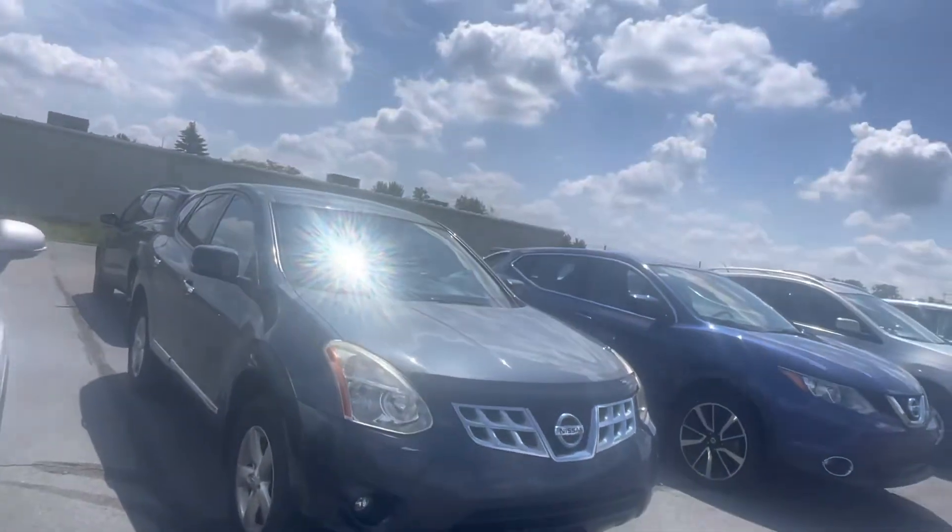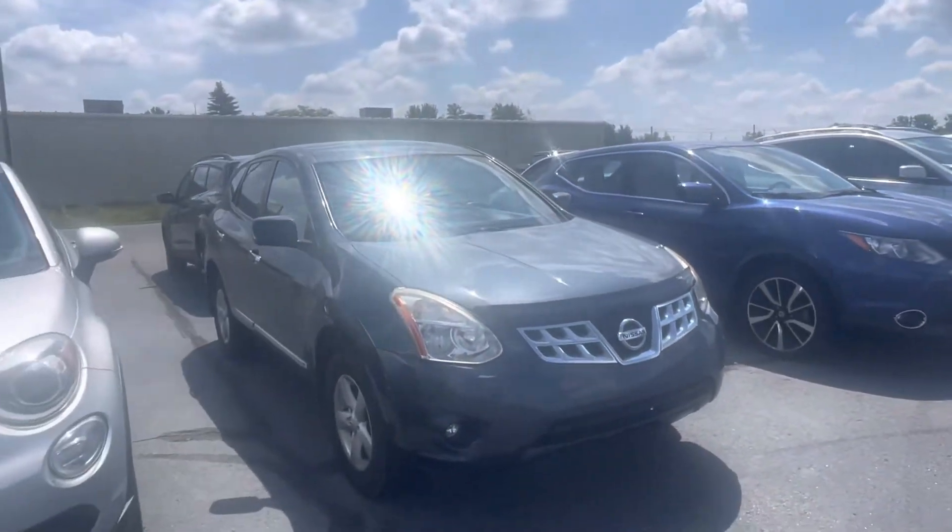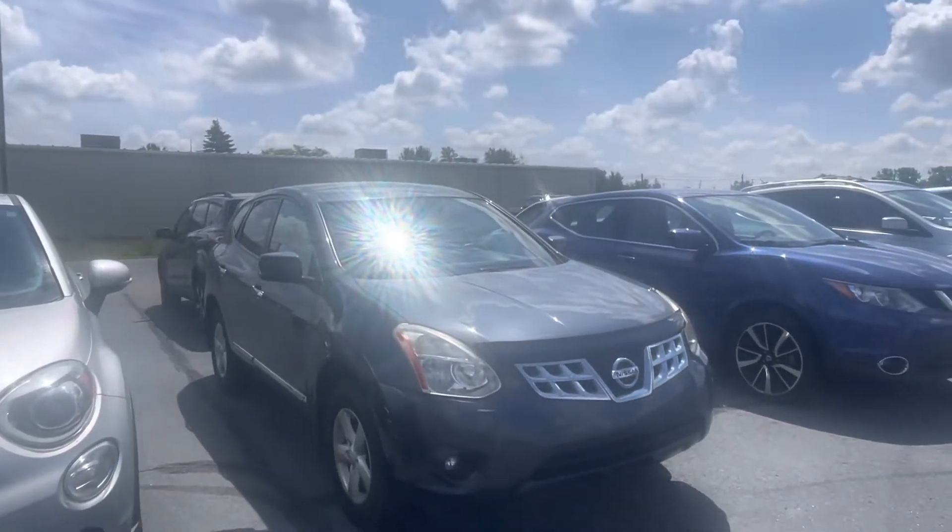You get a little bit of damage next to that fog light right there. We do have a light blue Rogue as well — that's a 2013 in the same range.